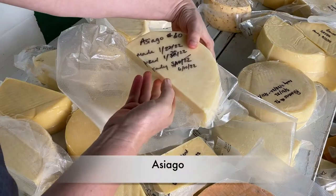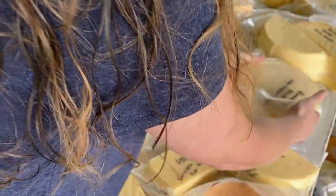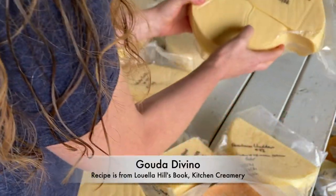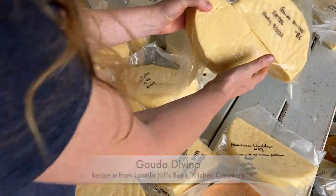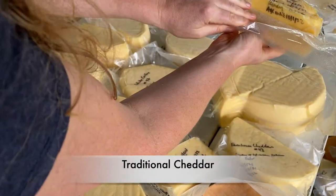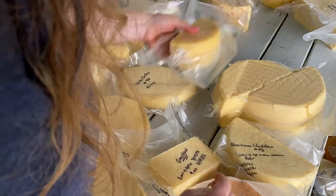An Asiago — ready now. This is a farmhouse cheddar — ready now. Romano — not ready until May of 2023, so that one's older. Gouda — not quite ready yet; this is the one I've been waiting for a long time and I'm excited about it. Traditional cheddar — old, and I'm aging it until October 2022, so it's not ready yet. I'm just letting this one go for a long time.